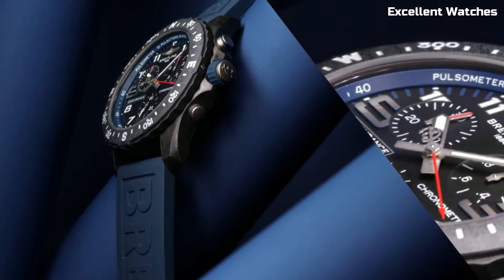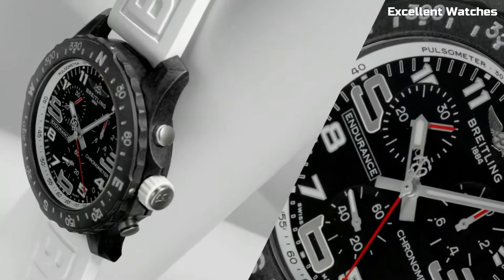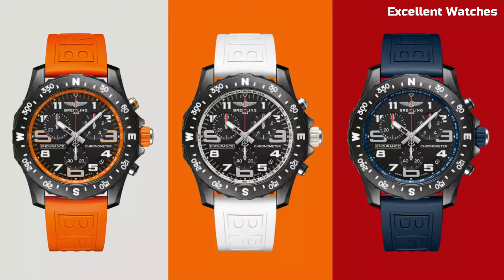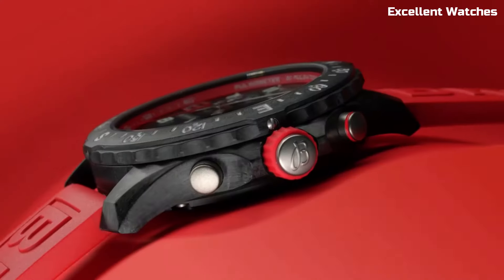With a range of vibrant colors to choose from, it's a stylish accessory for any activity. The Endurance Pro is more than just a watch — it's a reliable companion for those who demand both style and functionality in their sports timepiece.